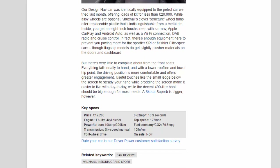Our Design Nav car was identically equipped to the petrol car we tried last month, offering loads of kit for less than £20,000. While alloy wheels are optional, Vauxhall's clever structure wheel trims offer replaceable plastic that's indistinguishable from a metal rim. Inside, you get an 8-inch touchscreen with sat-nav, Apple CarPlay, Android Auto, Wi-Fi connection, DAB radio, and cruise control. There's enough equipment here to prevent you paying more for the sportier SRi or flashier Elite spec cars, though flagship models do get slightly plusher materials on the doors and dashboard.